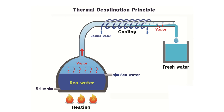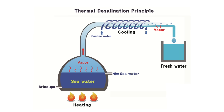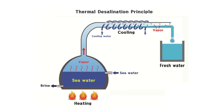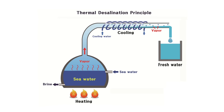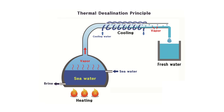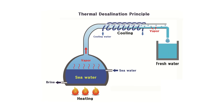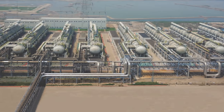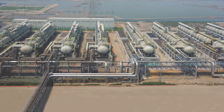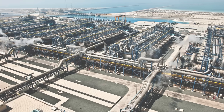Thermal desalination, on the other hand, works by heating the seawater. As the water heats up, it evaporates, leaving salt and minerals behind. The vapor then moves to a cooler area, condensing into a liquid free of salt and impurities, which is then collected for use. While thermal desalination is more energy-intensive than membrane filtration, it is effective and reliable, especially in regions with abundant energy resources.